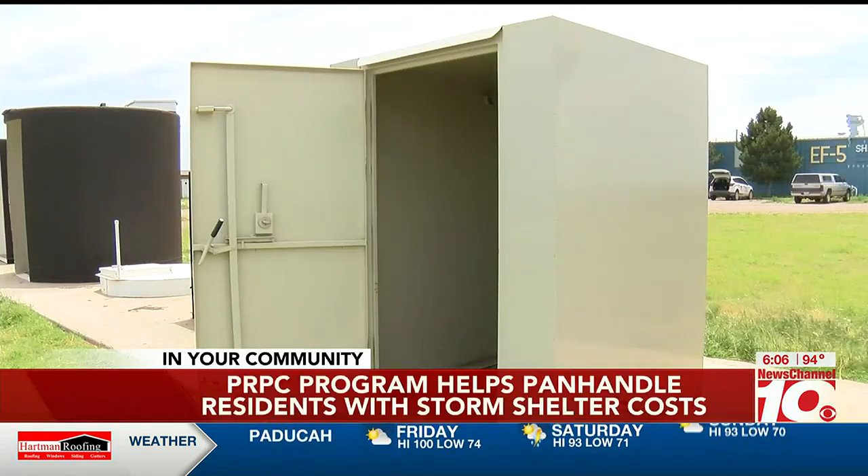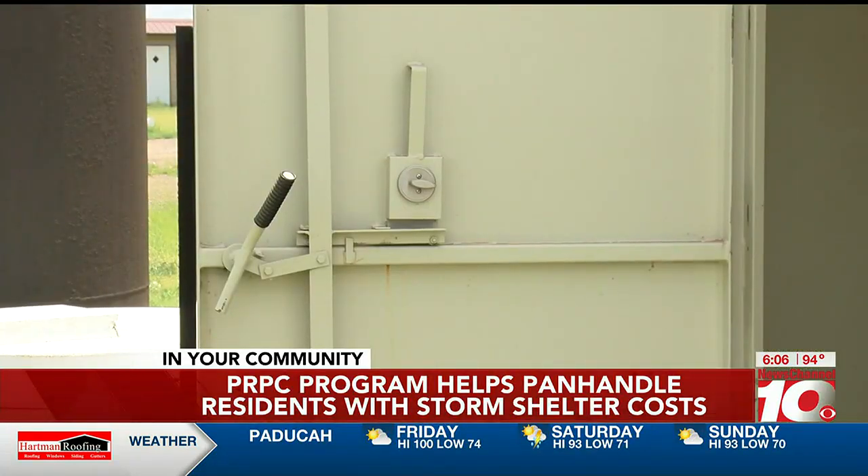Claybrook says installing a shelter helps provide peace of mind in a time of fear and anxiety. We all hope and pray that we never have to use them, but just like the people in Perryton, sometimes you don't have the opportunity to get someplace safe.